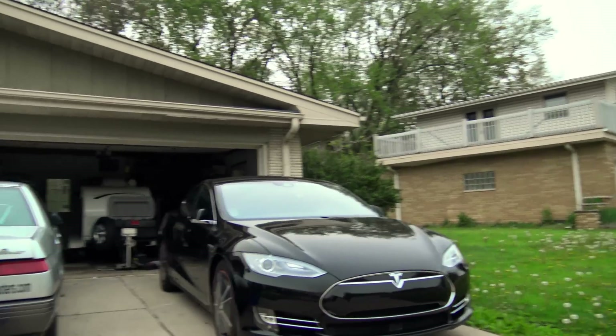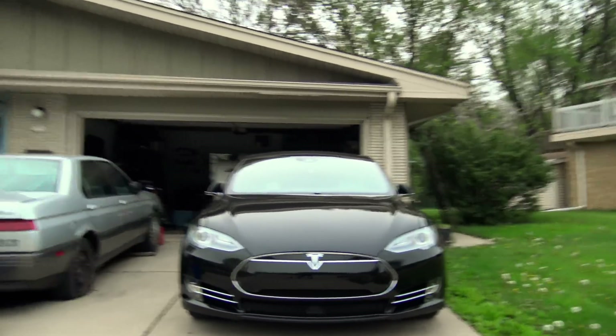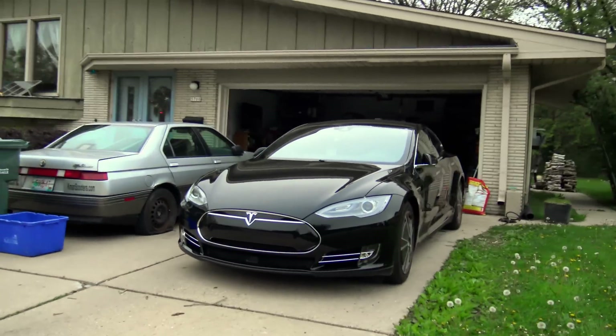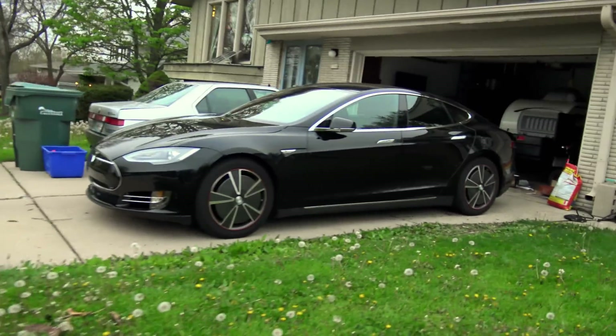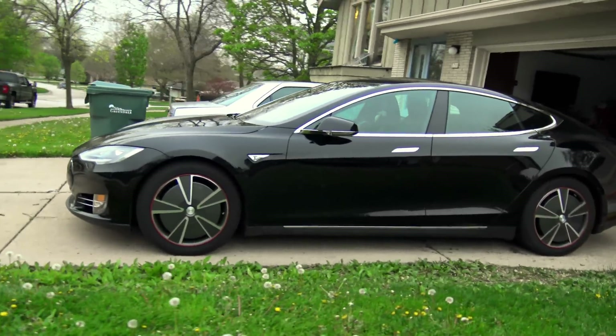Tesla logs say the opposite. From what I'm understanding with the Tesla logs and their statement so far, the car had auto-summon activated.